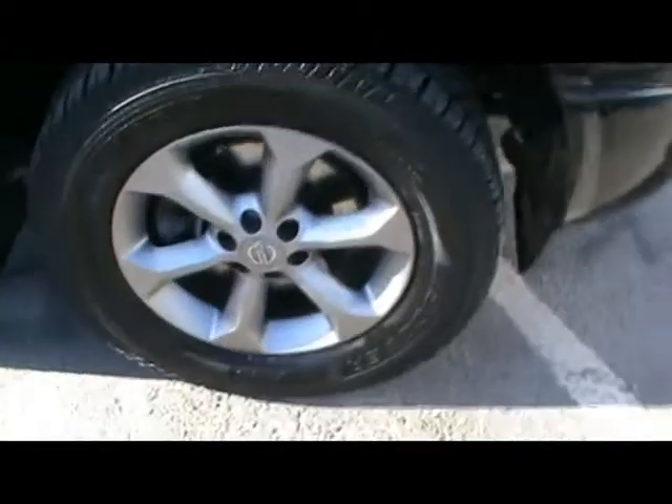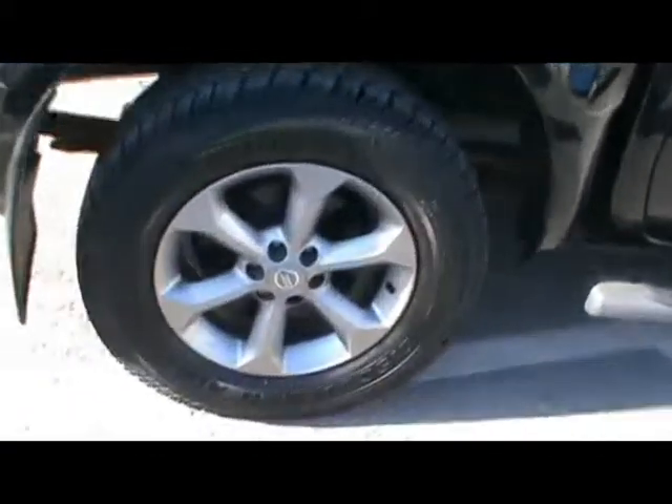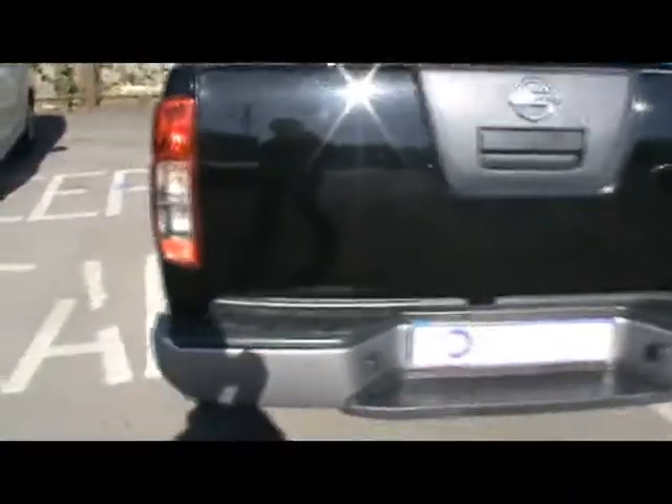You will notice things such as 17 inch alloy wheels and great condition bodywork. You also have optional side steps and roof rails too. We'll take you around the back of the car now and show you the load bed.